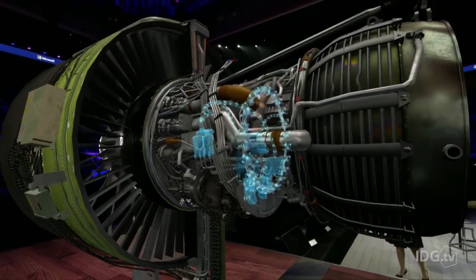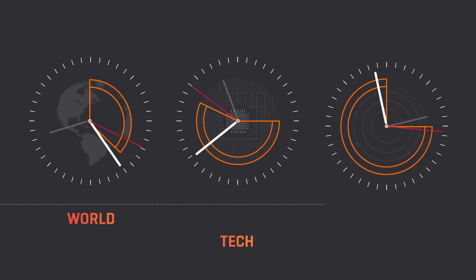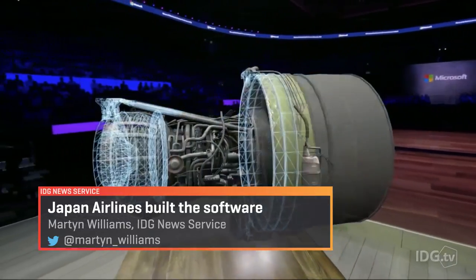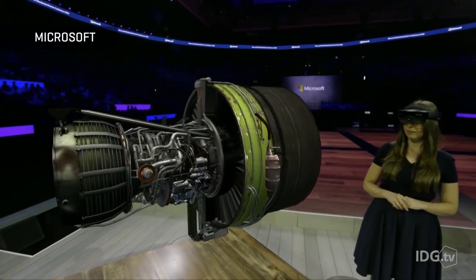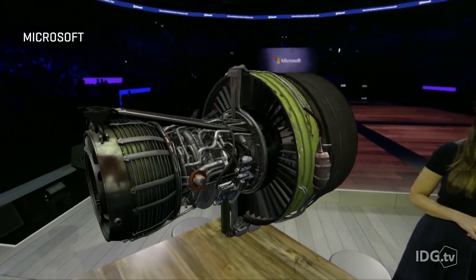When it comes to studying jet engines, the classroom of the future could be anywhere. At its worldwide partners conference in Toronto, Microsoft showed off a new HoloLens application built by Japan Airlines. The system allows engineers to learn about jet engines without having to take a real engine out of service.